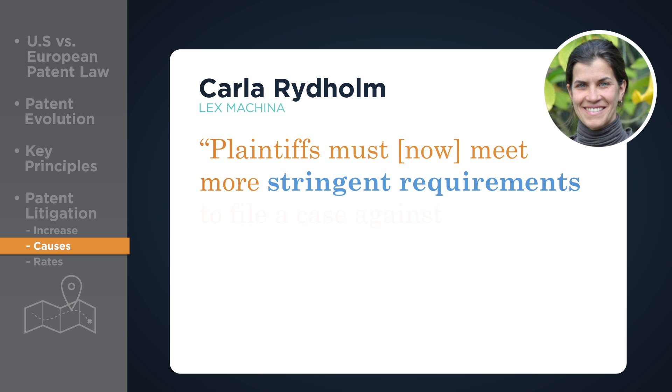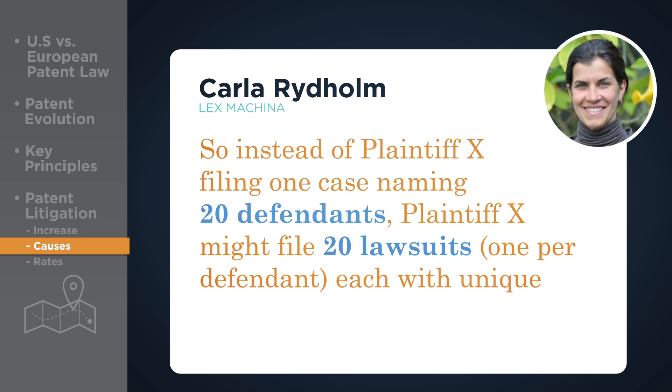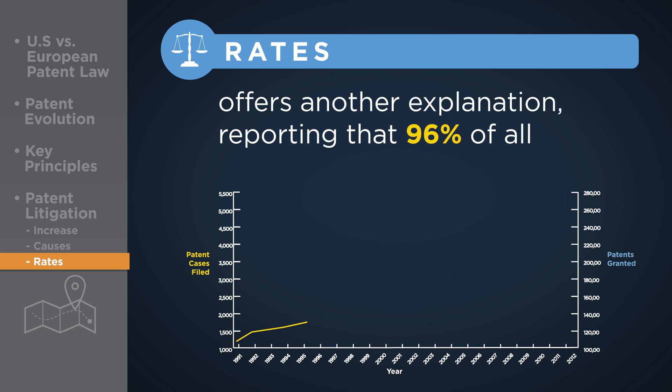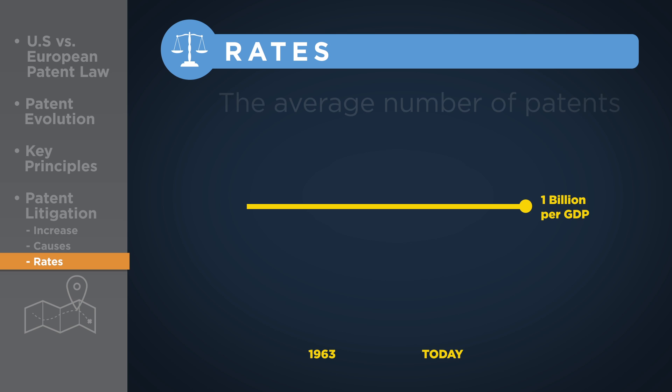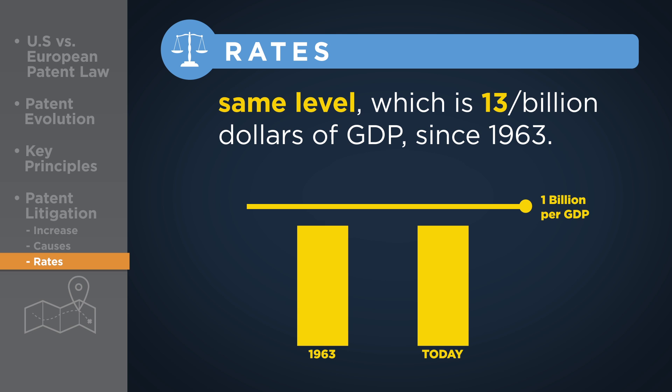As Carla Rideholm of the patent analytics firm Lex Machina explains, plaintiffs must now meet more stringent requirements to file a case against multiple defendants. So instead of Plaintiff X filing one case naming 20 defendants, Plaintiff X might file 20 lawsuits, one per defendant, each with unique civil action numbers. The PricewaterhouseCoopers 2013 patent litigation study reports that 96% of all increases in patent infringement suits since 1991 can be attributed to a corresponding increase in patents granted. However, the average number of patents issued has remained at the same level — 13 patents per billion dollars of GDP since 1963.